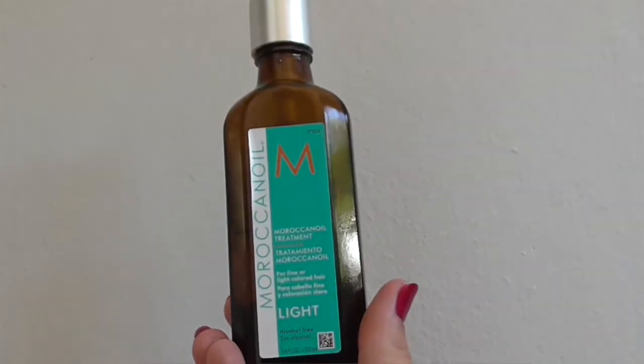They're often on three-for-two offer in Clicks. I think they might be in Clicks and Dischem — I'll put it on the screen. Then another non-mover at number one is my Moroccan Oil Treatment Light. This is another product that I will use forever. I use it on my hair every single day and I have done for probably a decade. It just hydrates my hair and leaves it soft. It's fantastic.